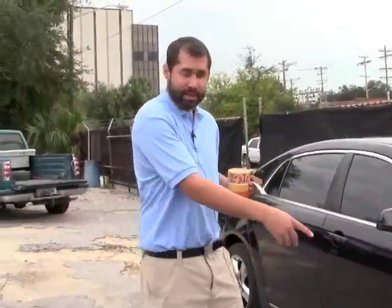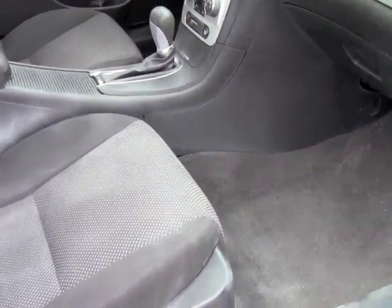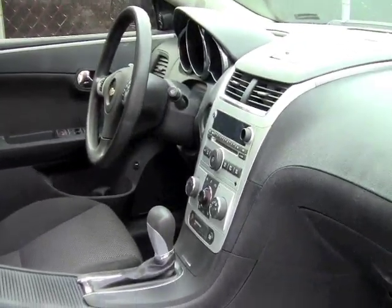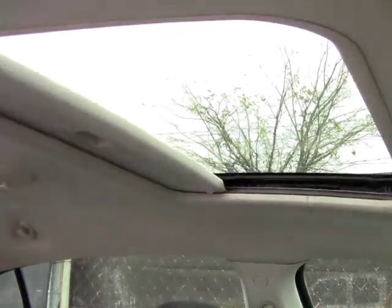It's beautiful as you can see here. You have your nice chrome wheels on it. The interior is a two-tone black. It does have your power windows, power options, OnStar, cruise control, tilt, power seat, and a sunroof on it. Just a beautiful vehicle.